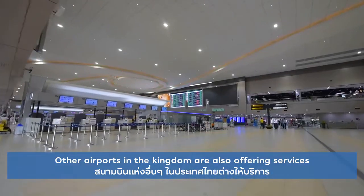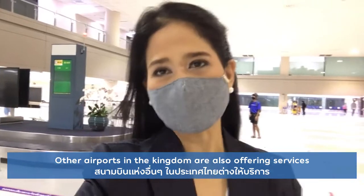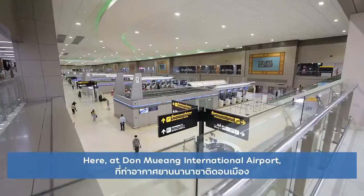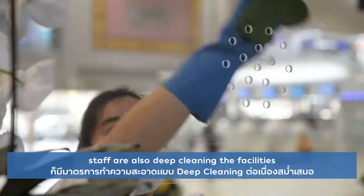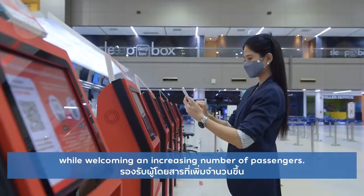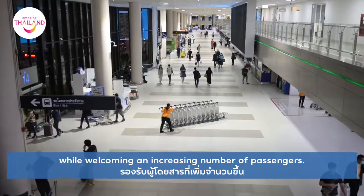Other airports in the kingdom are also offering services with the mentioned new normal guidelines in place. Here at Don Mueang International Airport, staff are also deep cleaning the facilities while welcoming an increasing number of passengers.